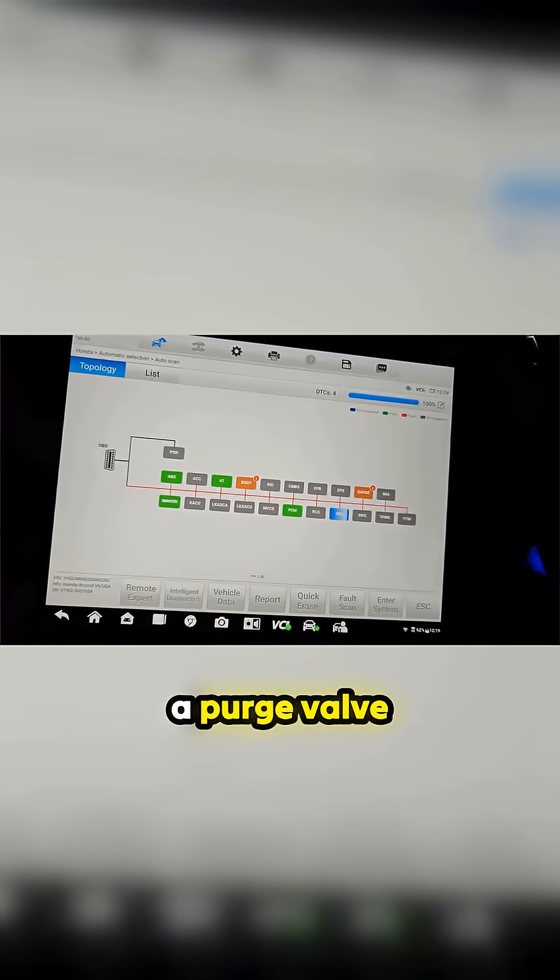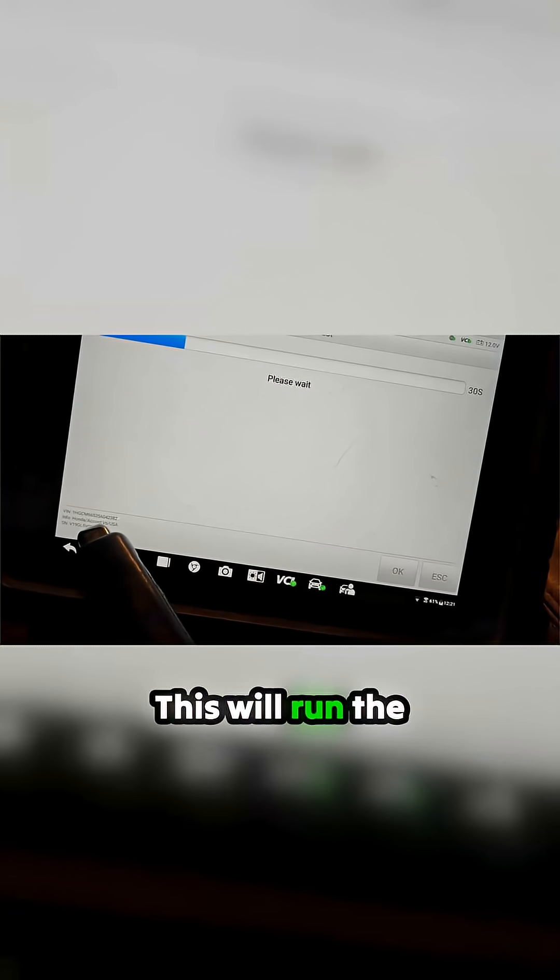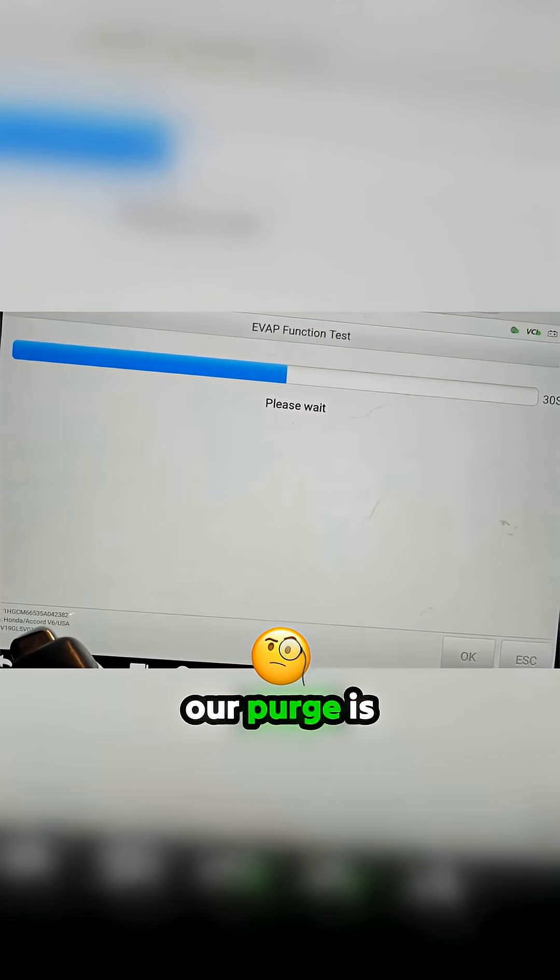I'm wondering if we got a purge valve problem. This will run the EVAP test. Maybe we should pop the hood while this is doing this and see if our purge valve is actually purging.